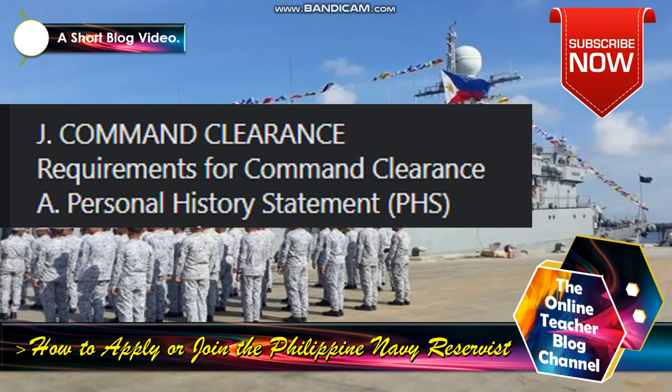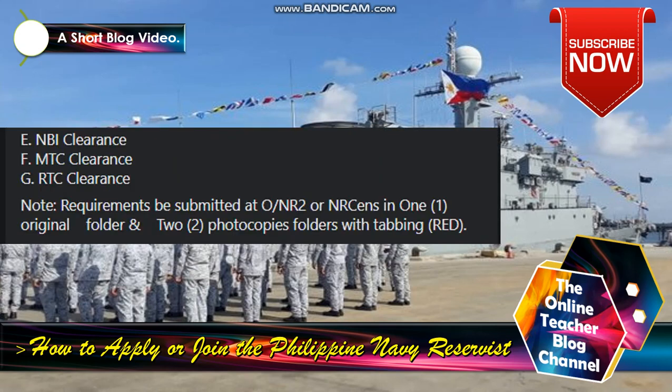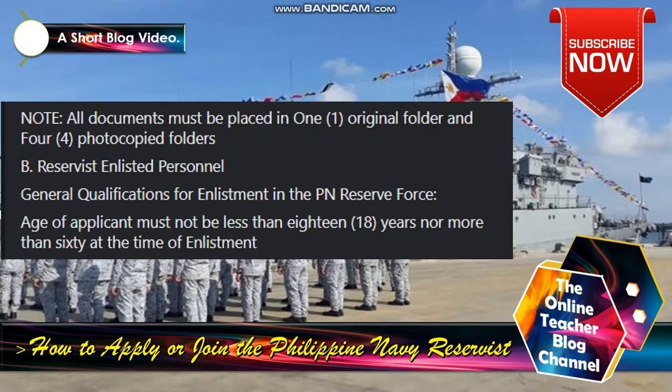J) Command clearance. Requirements for command clearance: A) Personal history statement (PHS). B) Barangay clearance. C) NBI clearance. D) Police clearance. E) NBI or National Bureau of Investigation clearance. F) MTC clearance or Municipal Trial Court clearance. G) RTC clearance or Regional Trial Court clearance. Note: requirements to be submitted at NR Command in one original folder and two photocopied folders with red tabbing. All documents must be placed in one original folder and four photocopied folders.